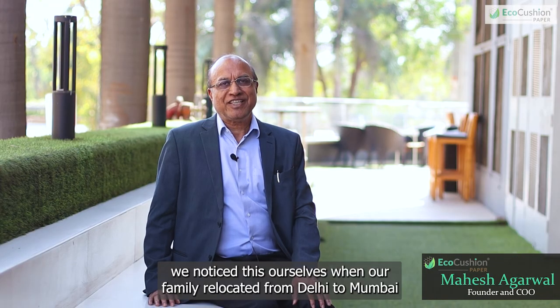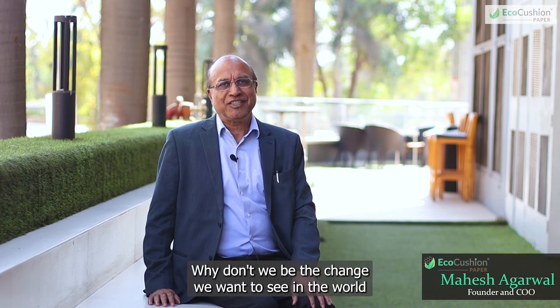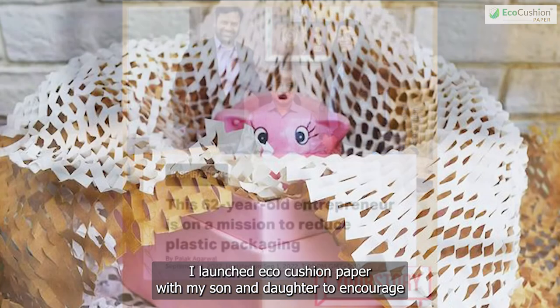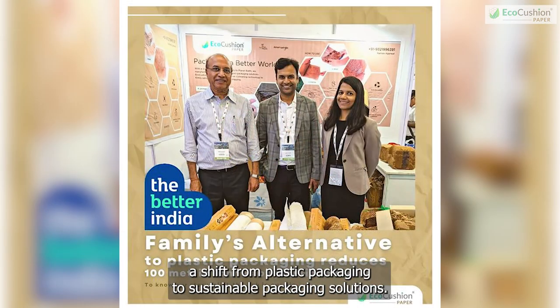I personally noticed this when we were shifting from Bombay to Delhi — it was so much plastic. We asked the paper maker and they said yes, it's possible. Then we thought: why don't we be the change we want to see in the world? After months of research and living room discussions, I launched eco-cushion paper with my son and daughter to encourage a shift from plastic packaging to sustainable packaging solutions.